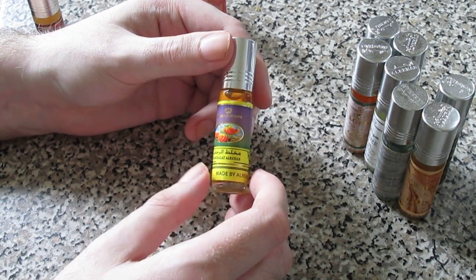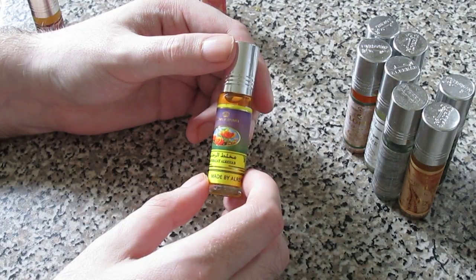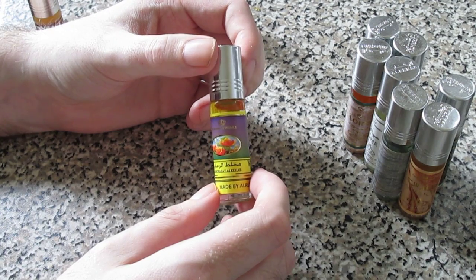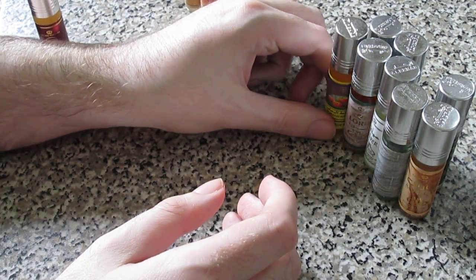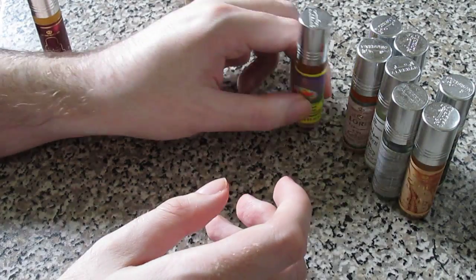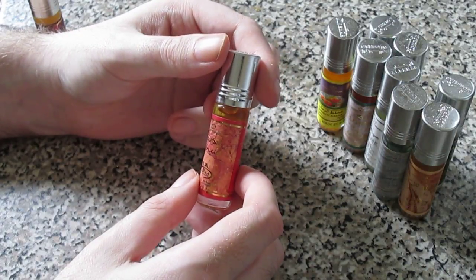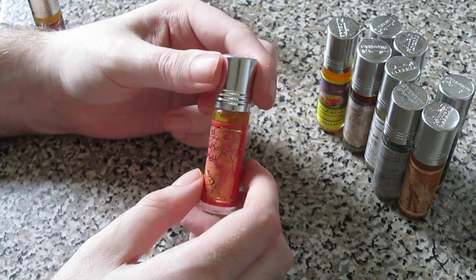Longevity on Mokala Auriha is about six hours, maybe a little bit less, and projection is not that good. I'd give that one a five out of ten. Now Shiker - everybody seems to love this one on Fragrantica.